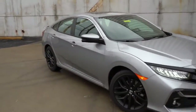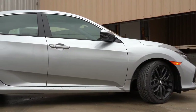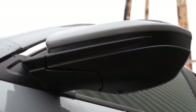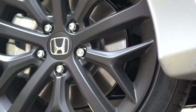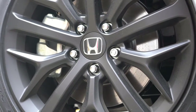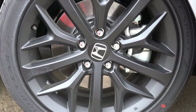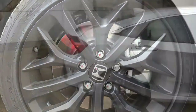Along the side you will find dark chrome window surrounds on the top portion and a matte black finish on the bottom. The side mirrors are heated, body-colored, and power adjustable — no integrated turn signals unfortunately. The wheel setup is also new for 2020: matte black 18-inch alloy wheels with a double five-spoke design, wrapped in all-season tires.